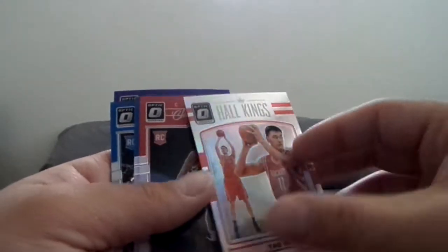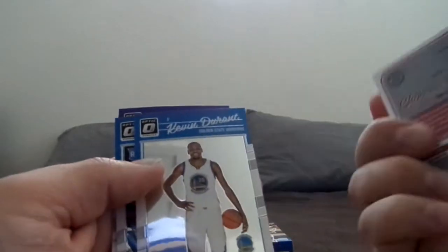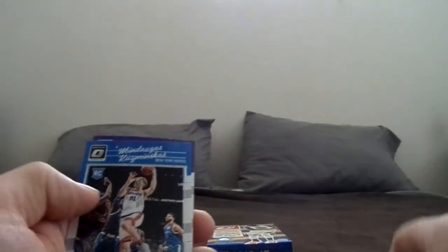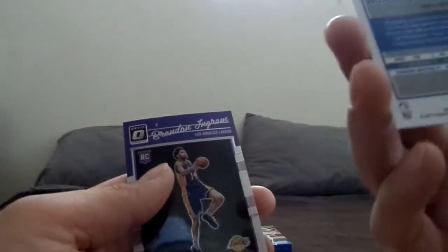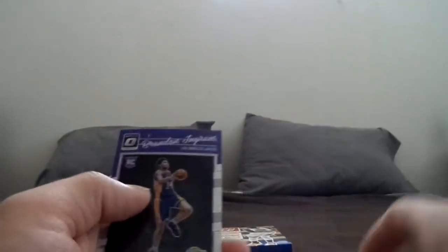We got a Yao Ming, which is pretty cool. We got this guy — I'm not sure how you pronounce his name. I don't like butchering names. We got another KD and another guy whose name is hard to pronounce. But then we got Brandon Ingram rookie.